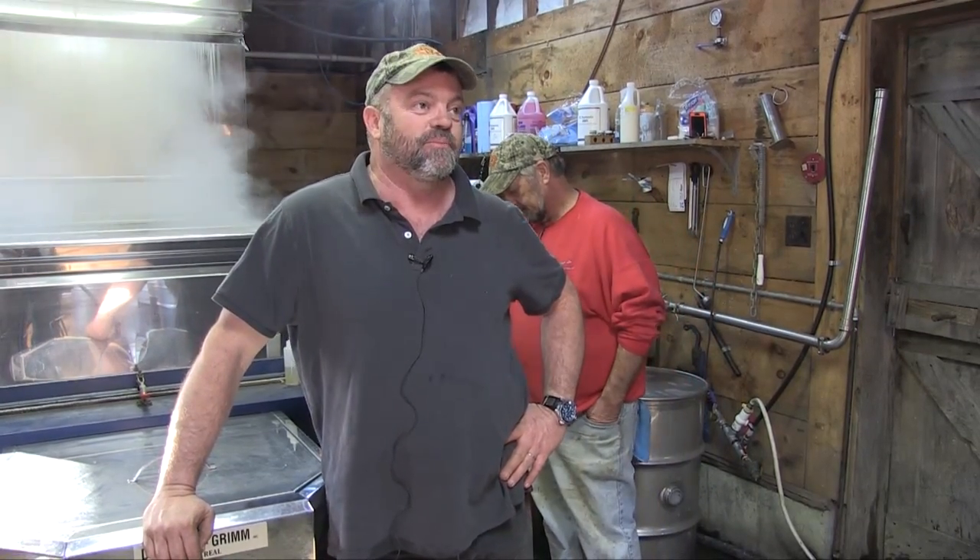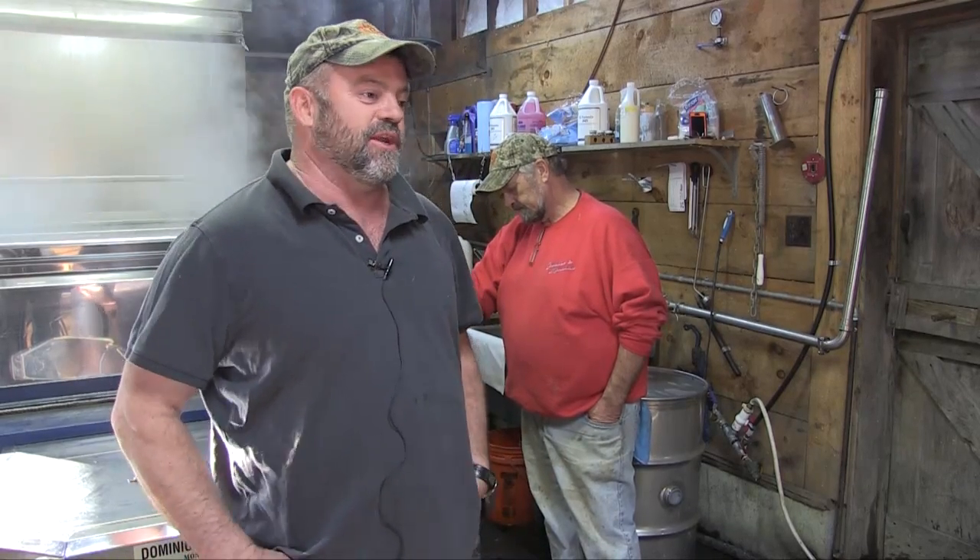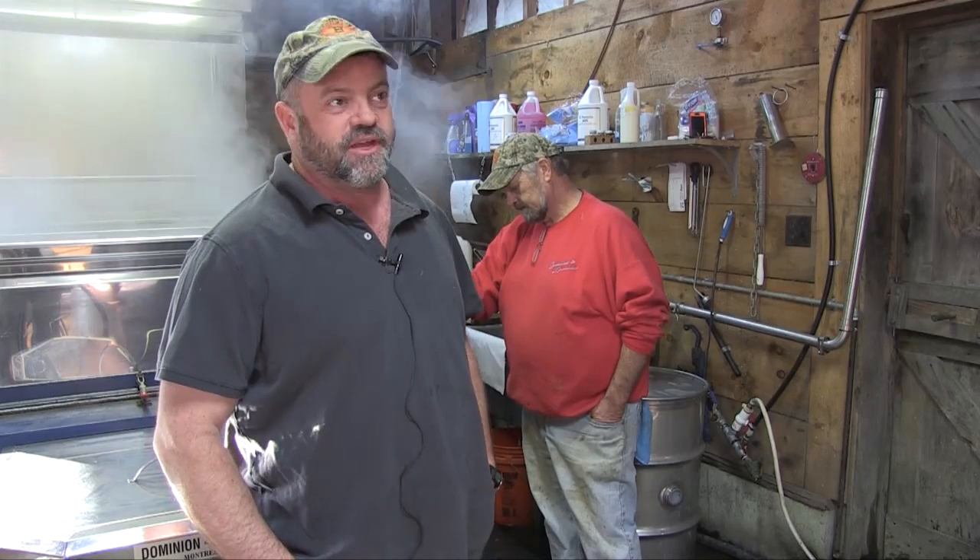On a normal year, we tap about 2,500 taps — 2,500 maple trees. And from that, we produce anywhere between 600 and 900 gallons of syrup a year.